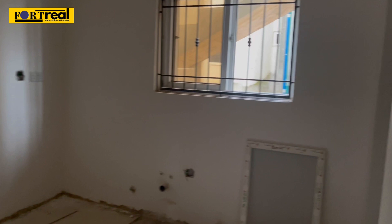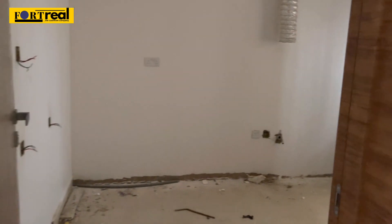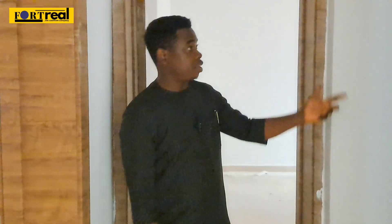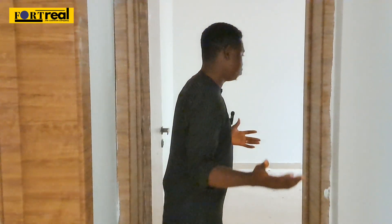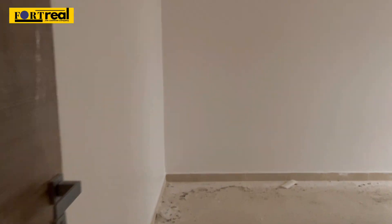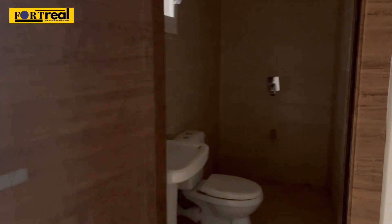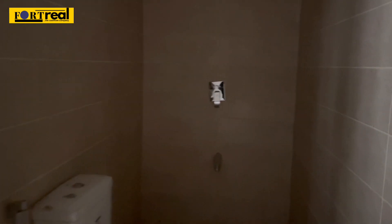Let's go to the kitchen. The kitchen comes with a back door — an exit door — and a good window for proper ventilation. There's also a mini store right here, which is very important especially for people who have a lot of items. Here is the second room — the same level of finishing. The toilet in this room is actually bigger than the first one, and the fittings are already in place.